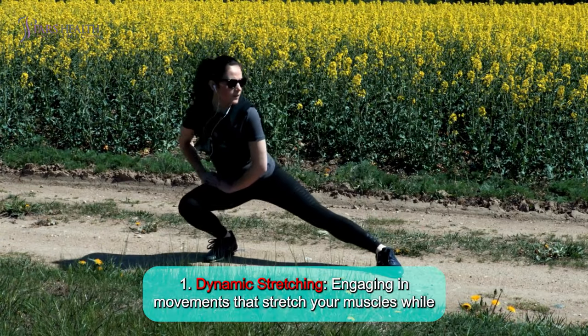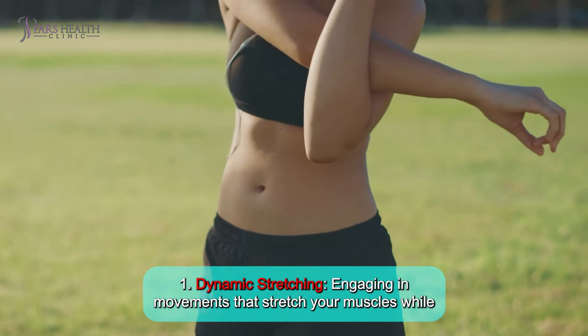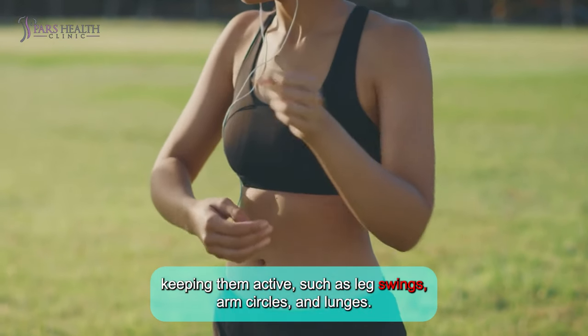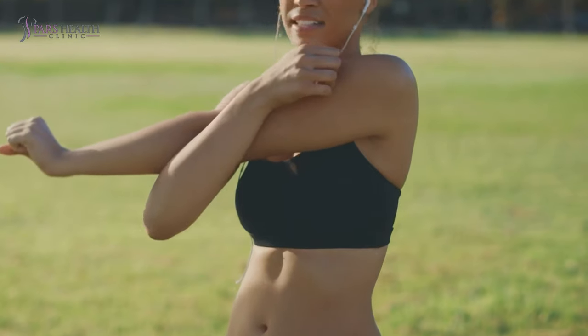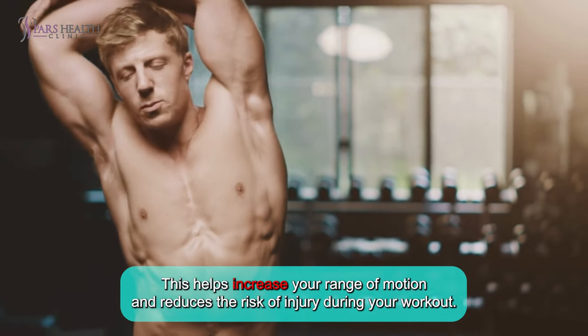Number 1: Dynamic stretching. Engaging in movements that stretch your muscles while keeping them active, such as leg swings, arm circles, and lunges. This helps increase your range of motion and reduces the risk of injury during your workout.